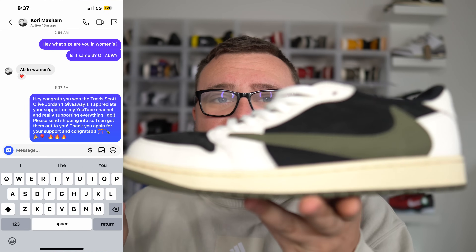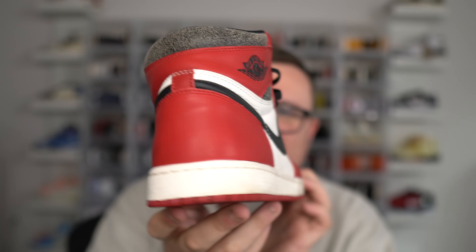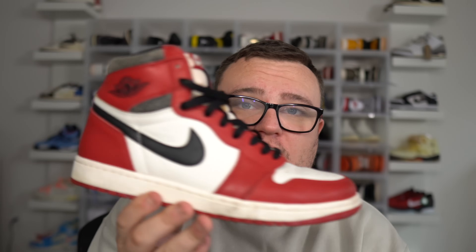Here is the giveaway winner for the Travis Scott Olive Air Jordan 1. Shout out to you — thank you so much for the love and support. Congrats on winning. We're going to do a brand new sneaker giveaway right now — a pair of Lost and Found Air Jordan 1. Like this video, subscribe, leave a comment, DM me proof on Instagram that you subscribed. Good luck. This giveaway ends at the end of the month, so get your entries in. Watch out for sizing.